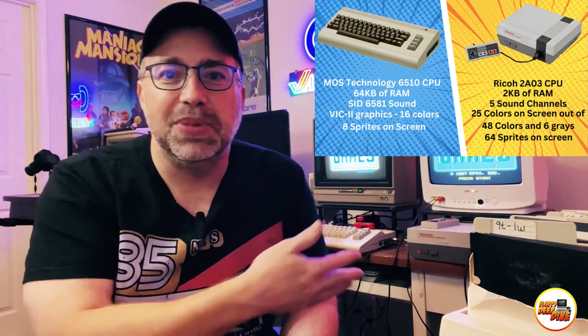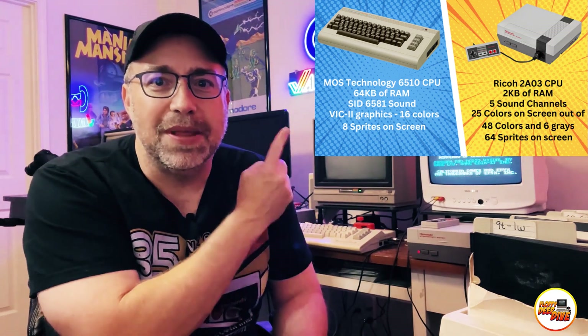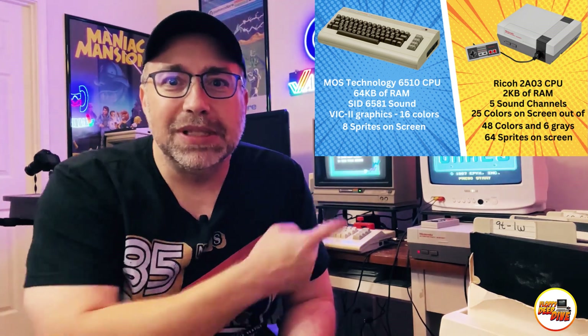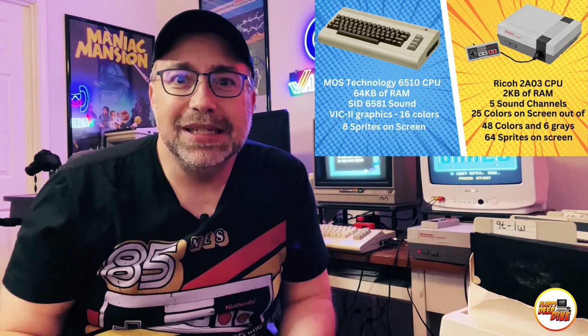Prepare for an electrifying journey through classic gaming as we battle eight incredible games starting with the letter C. We're taking this competition to another level — not just looking at the ports, but also the original arcade versions of these games, to witness firsthand how classic arcade games look versus the home console counterparts. Let's appreciate the distinct personalities of our contenders: the versatile Commodore 64 and the mighty NES.